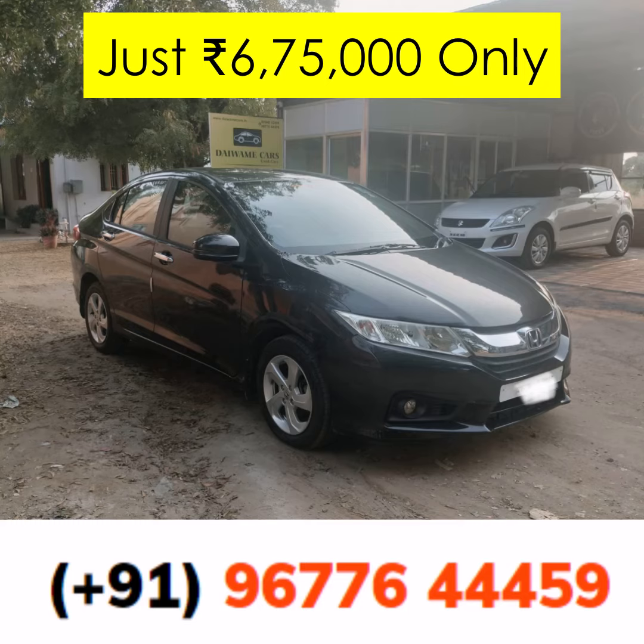With just one previous owner and a drive of 74,000 kilometers, this car promises both reliability and a smooth ride. Priced attractively at 6 lakhs and 75,000 rupees only, this 2014 Honda City iDTEC V is not just about affordability — it's about experiencing premium quality.